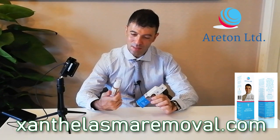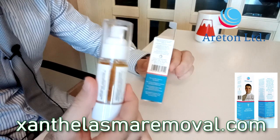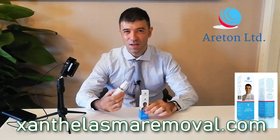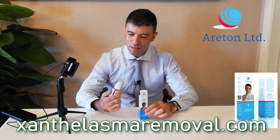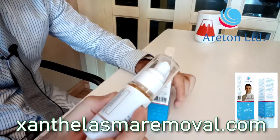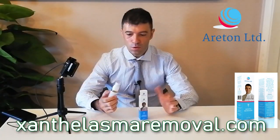It's actually formulated as a 70% glycolic acid gel with vitamin A as a very thick gel. And it's formulated in such a way that when you apply it, it does not cause any drips whatsoever.